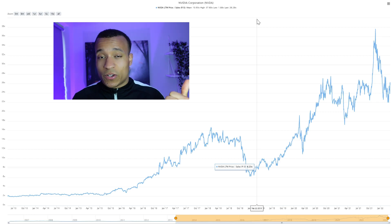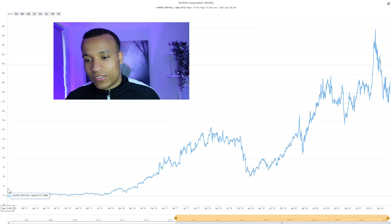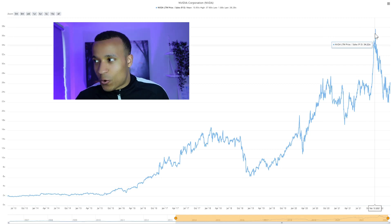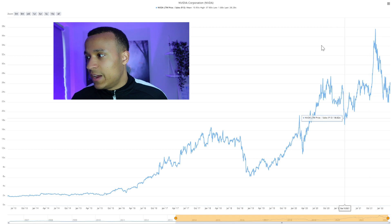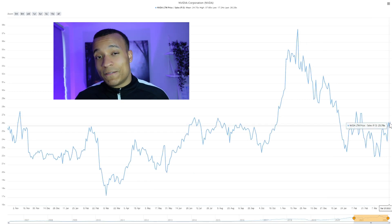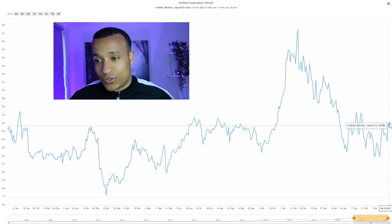There are two things that drive the valuation of a business: the fundamentals, which we've reviewed and which are clearly very strong, and market multiples — what investors are willing to pay. Back in 2012, investors were only willing to pay 2 times sales; by November 2021, that was 34 times sales. A decline was fairly inevitable at that multiple for a $700 billion company. We're still trading at 25 times sales, which is very expensive — there's no two ways about that.